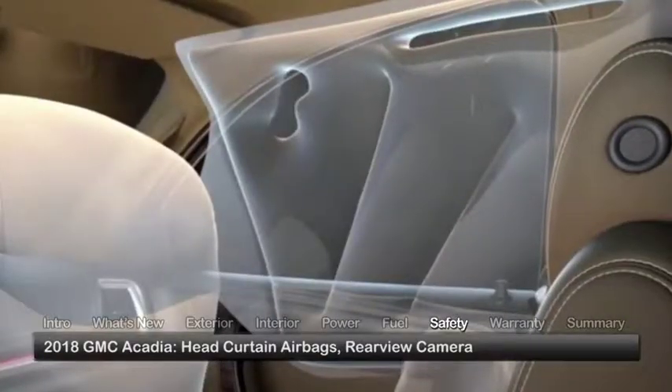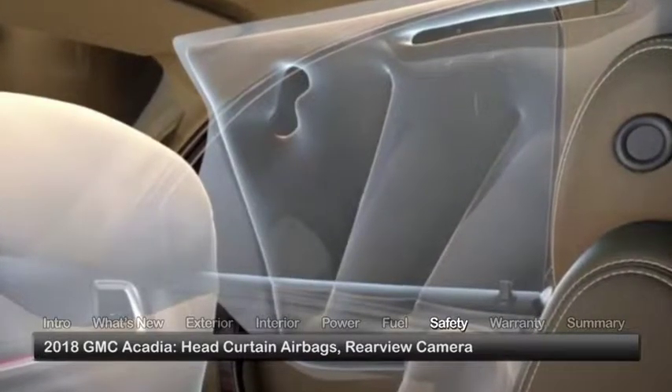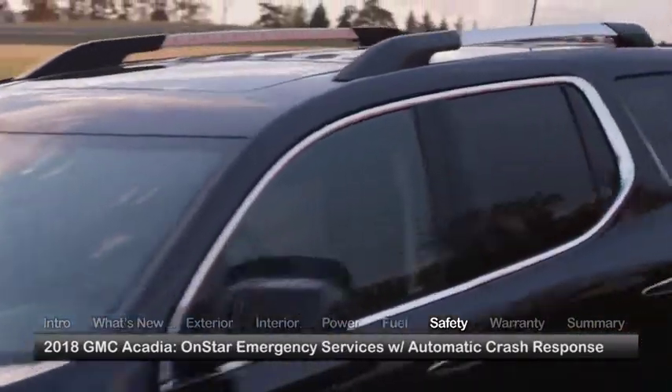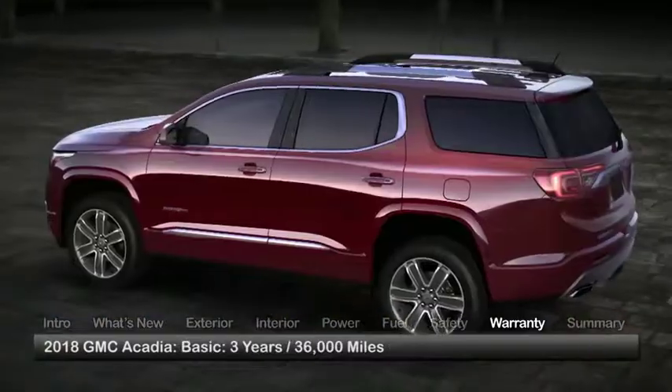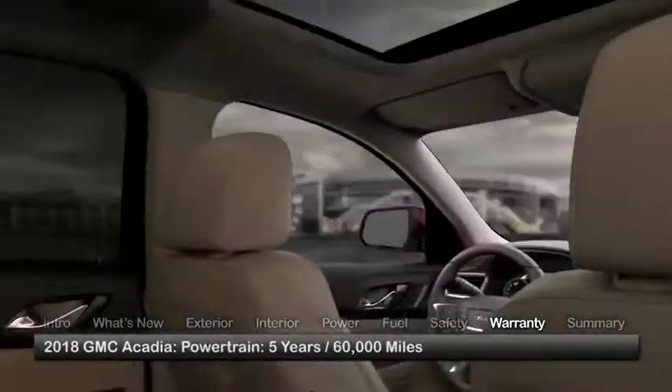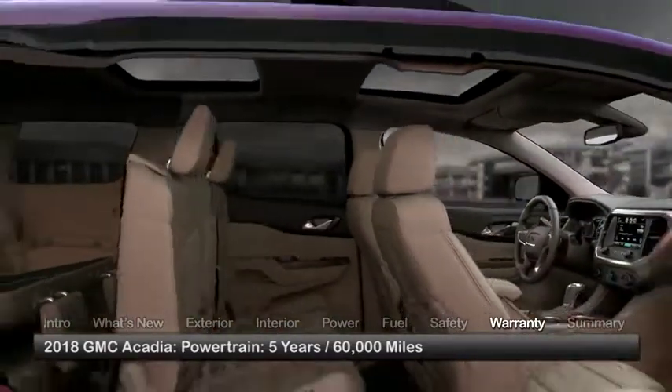Standard safety features on the Acadia include head curtain airbags for all rows, a rear-view camera, and a suite of OnStar services such as automatic crash response. The Acadia is backed by a 3-year, 36,000-mile basic warranty and a 5-year, 60,000-mile powertrain warranty.